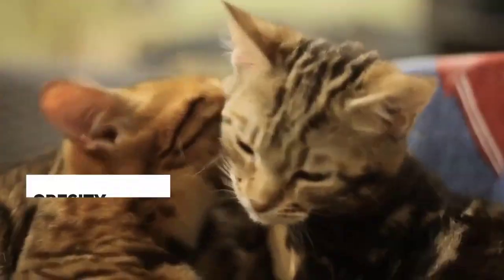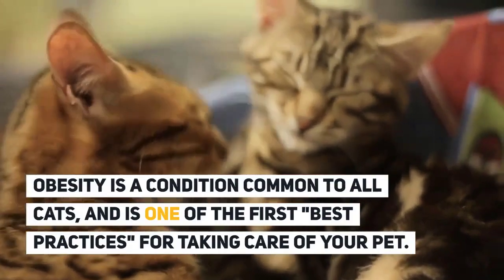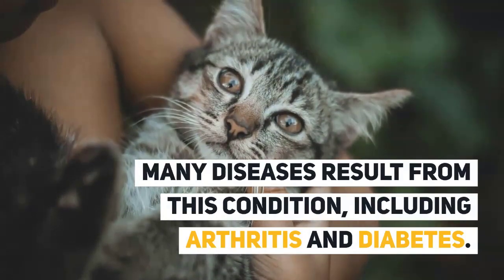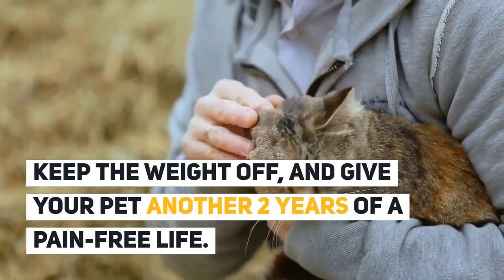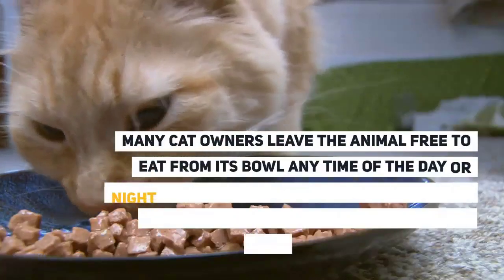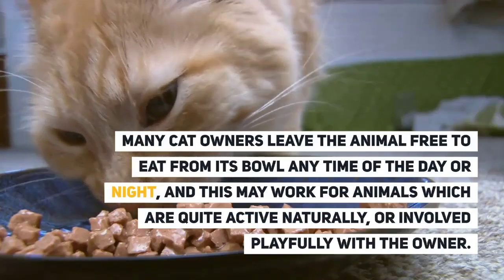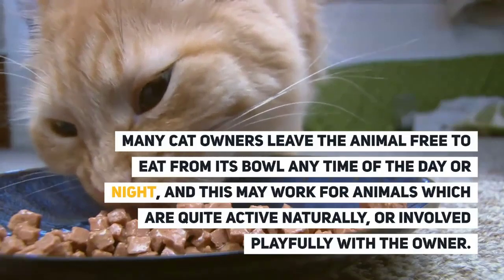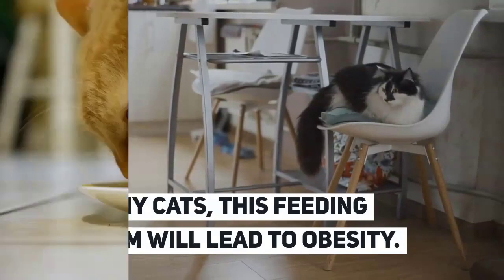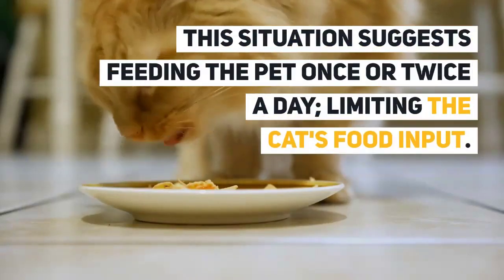Health Issues: Obesity is a condition common to all cats and is one of the first best practices to address when caring for your pet. Many diseases result from this condition, including arthritis and diabetes. Keeping the weight off can give your pet another two years of a pain-free life. Many cat owners leave food available at all times, but for many cats this feeding program will lead to obesity. It is suggested to feed the pet once or twice a day, limiting the cat's food intake.